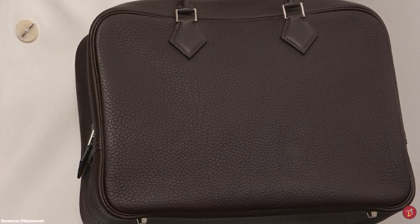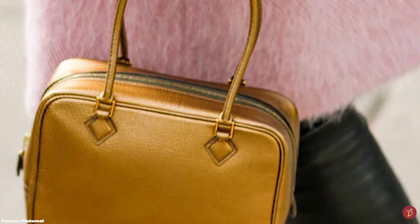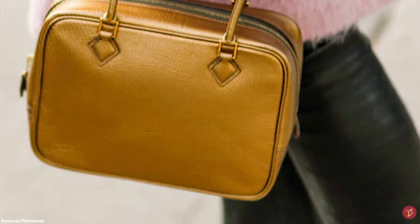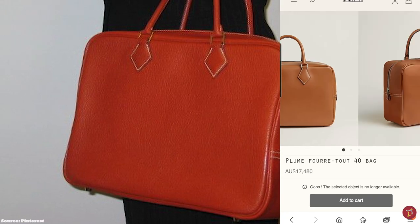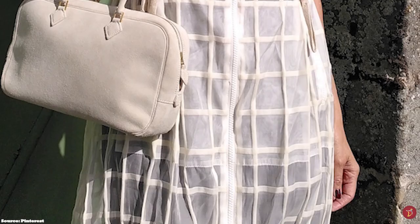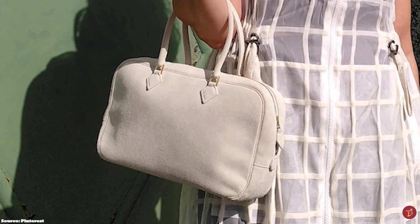The Hermès Plume bag is further accentuated with gold or palladium tone hardware on the zippers and protective stud feet base. It has previously been available in quite a few sizes including the 21, 28, and 32 — all referring to the base width in centimetres — as well as the 12H, 24H, and the FU2 40 and 45.